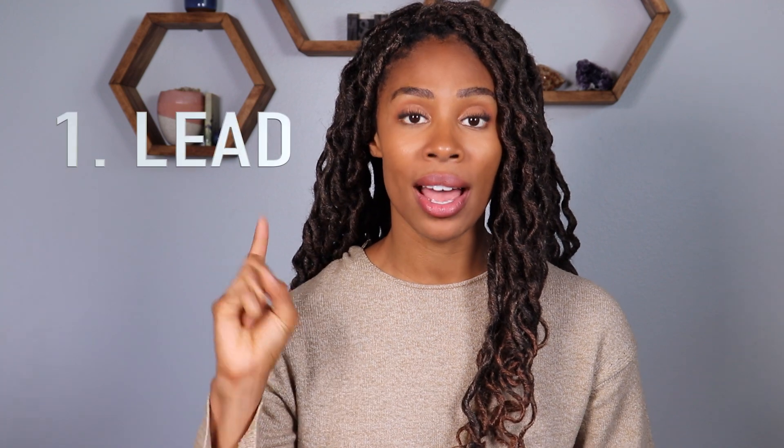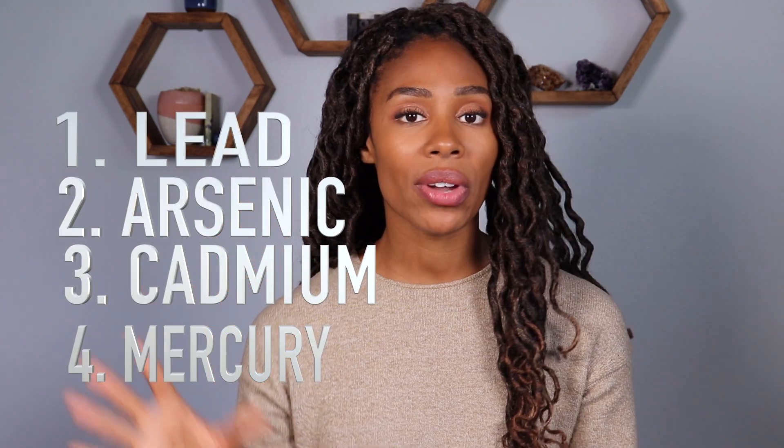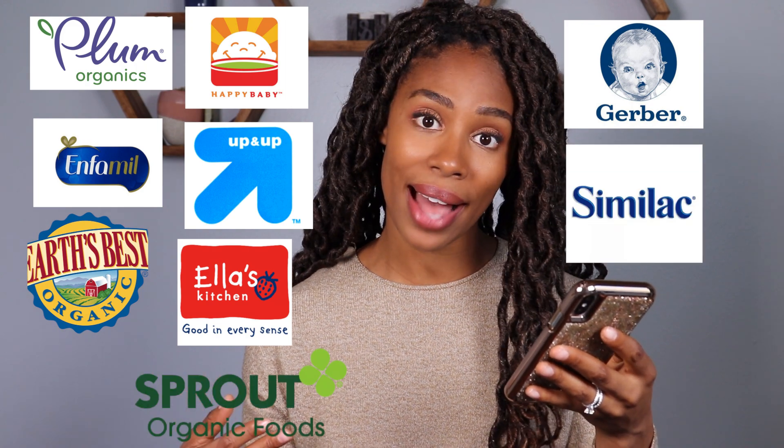These four heavy metals include lead, arsenic, cadmium, and mercury. Some of the brands that were pulled for this report include Plum Organics, Enfamil, Up and Up (that's the Target brand), Earth's Best, Ella's Kitchen, Gerber, Happy Baby, Sprout, Similac, and Beech-Nut, just to name a few.